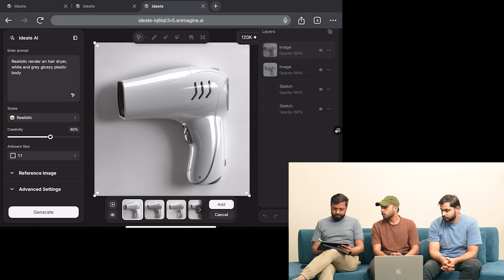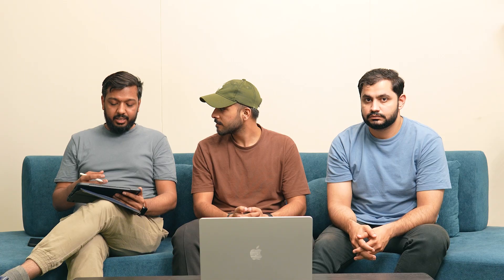This tool is going to help a lot of industrial designers out there to test out their creativity, try anything they want, and test out hundreds of ideas within an hour — and this is going to boost creativity around the globe. The best thing about the product is that anyone with basic sketching skills can draw something and convert it into a very realistic product idea, and then bring it into 3D as well, which is also available in Ideate.